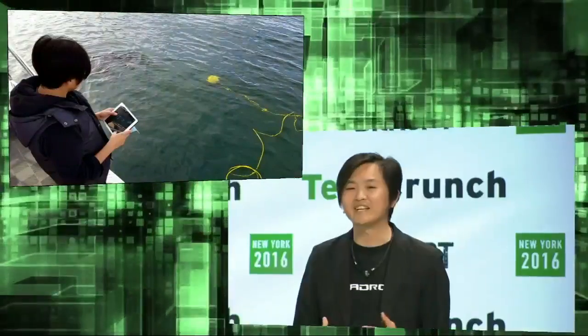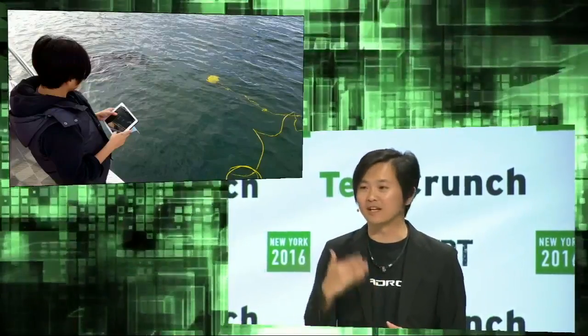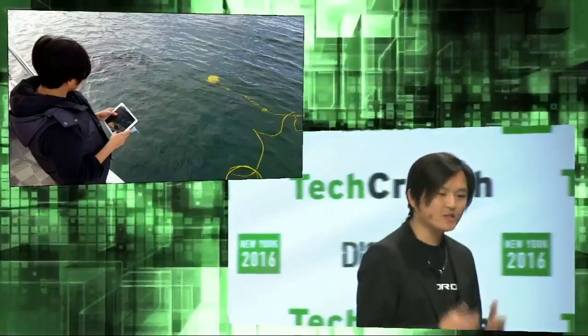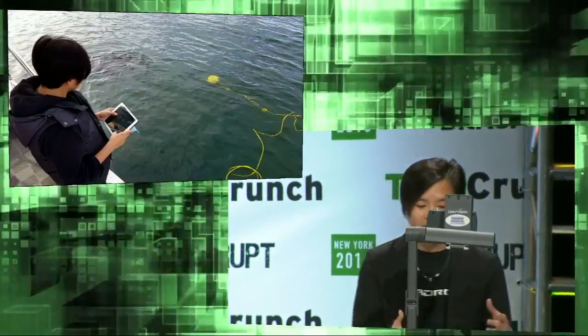Hi, I'm Shuyun. Today I'm the fish farm operator. Let me show you how C-Drone can help my work. Let's say we've already dropped the C-Drone into the water and we turn on the C-Drone app.